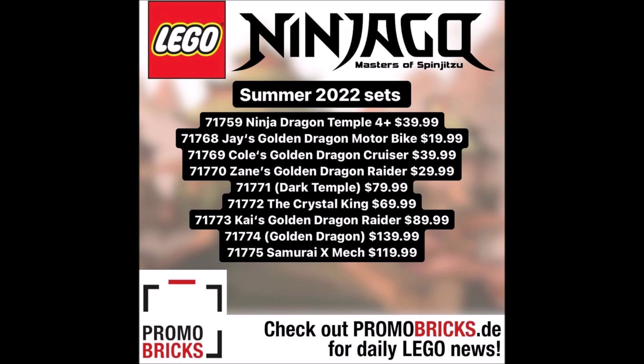We have set number 71770, Zane's Golden Dragon Raider, for $29.99. A raider sounds to me like one of those half-track vehicles — similar to the Thunder Raider or the Ultrasonic Raider. This one is for Zane, so Zane gets a vehicle, Cole gets a vehicle, and Jay gets a vehicle. That's interesting, and there's one for Kai coming up too — this wave sounds pretty crazy.